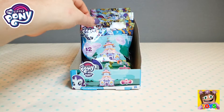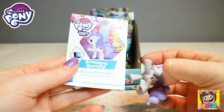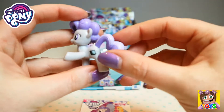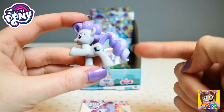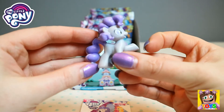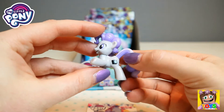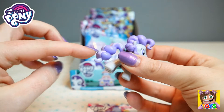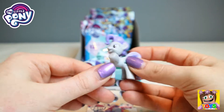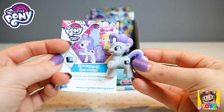Let's open up another blind bag. This is Snappy Scoop. How awesome is this? Look at the tail, I love the two different purples, the dark purple and the lighter purple. The tail is all swirly and even her mane as well is the same. It's so cute, I love it. She has like a little camera there on the side. I love her tail though, with the real curlies, and her mane as well is so pretty. She is grey and purple. There is her card as well. Very cool, Snappy Scoop.